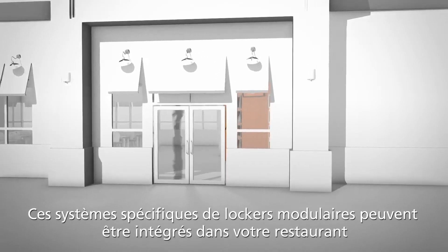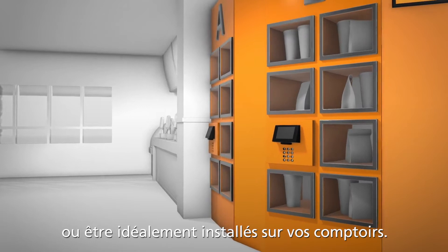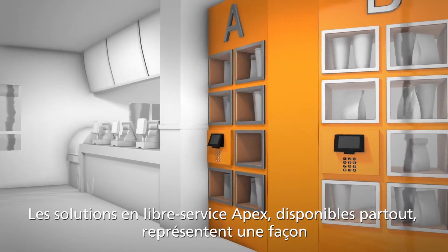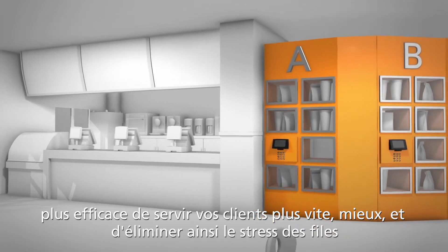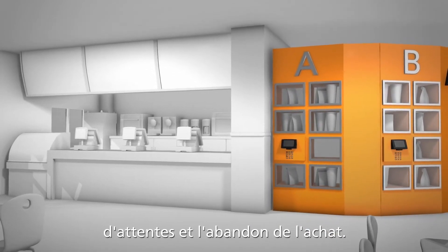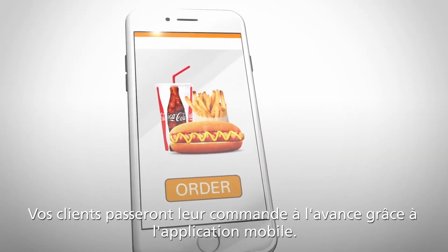These purpose-built modular locker systems can be integrated into your restaurant or can be placed conveniently on your service counters. Apex Anywhere self-serve solutions are a more efficient way to serve your customers faster, better, and eliminate line anxiety and abandonment. Your customers will order ahead using your mobile app.